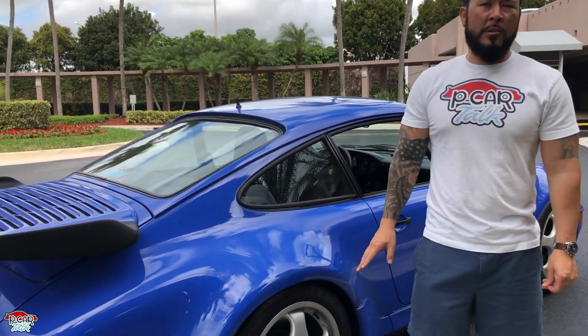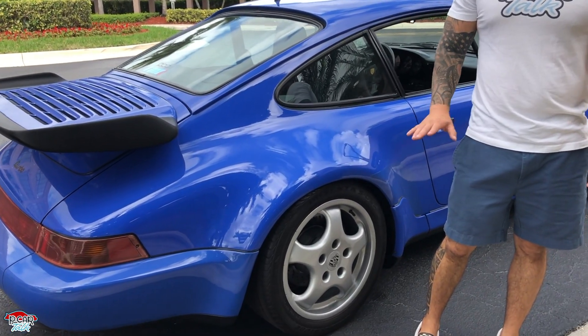All right, guys, number five: the fact that this is a rear-wheel drive turbo. I love that — this is so awesome. You know, everything nowadays is usually all-wheel drive. So that's my number five: rear-wheel drive.